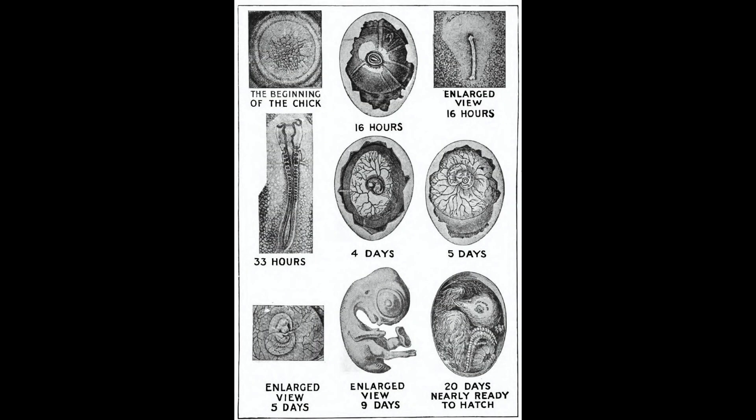Natural wonder number one: how the chicken gets inside the egg. There is no more fascinating sight to be seen anywhere than an incubator full of eggs just as the chickens begin to hatch out. You look through the little glass window in the side and see at first only rows of clean white eggs, dozens upon dozens of them, looking as if they are all ready to go into the family ice chest or to be made into omelets for breakfast. But they are not.